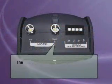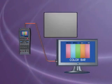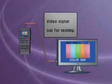The Rapport features a video signal generator. It generates color signals out to test all of the video equipment.